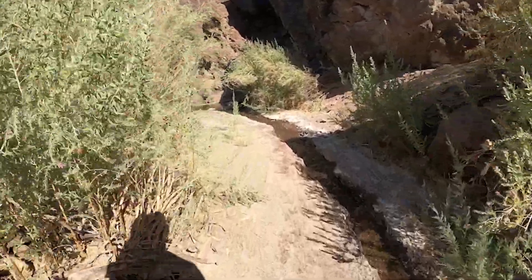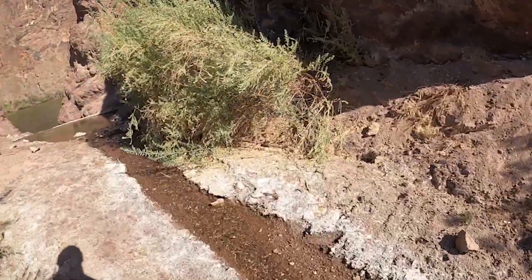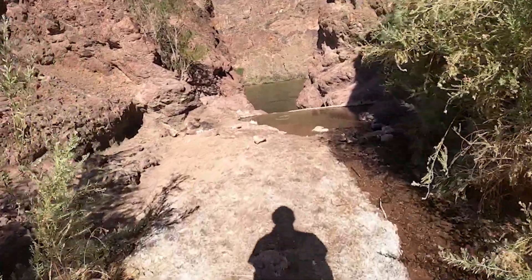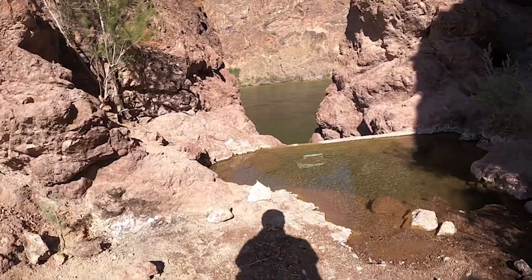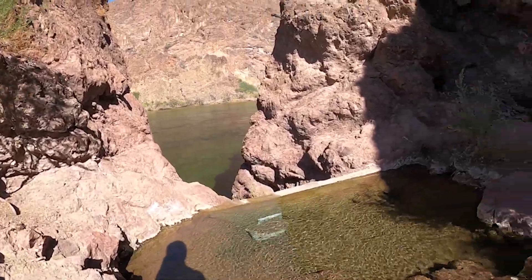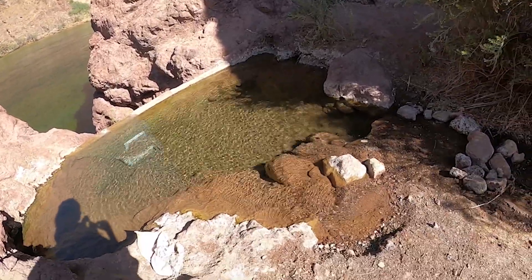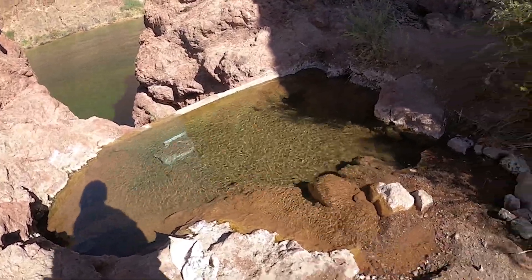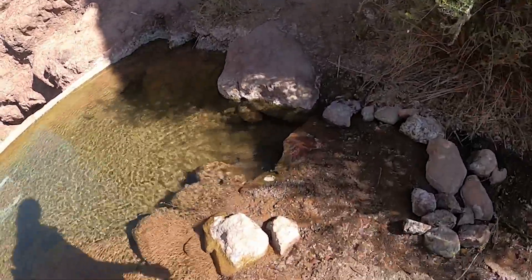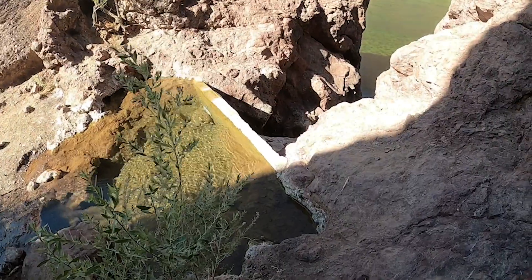I hear a waterfall or something. Wow, look at this — this is so cool. Like your own private little resort. It's so cool. Totally worth it, 100% worth it.